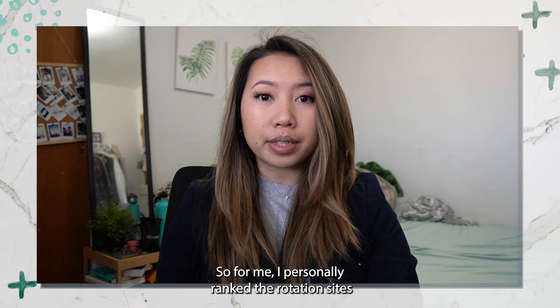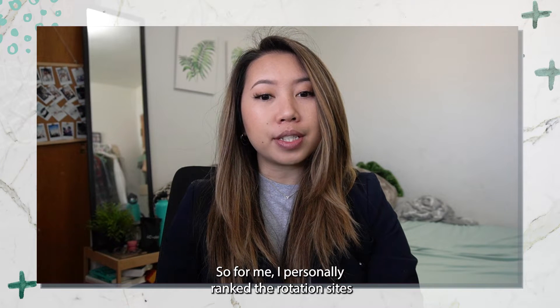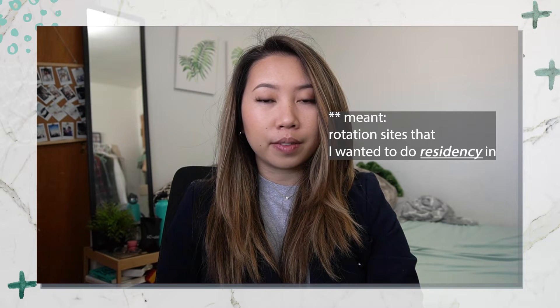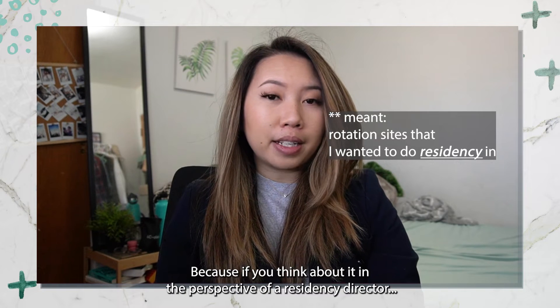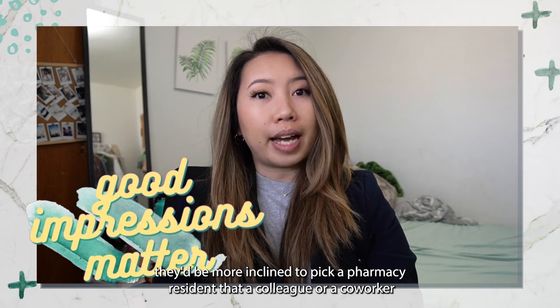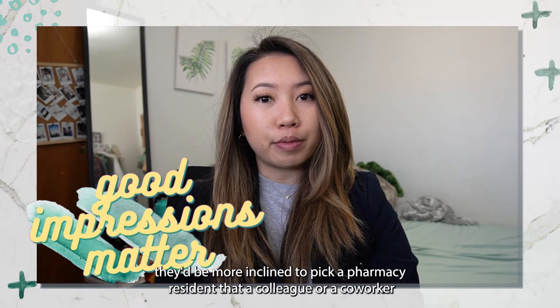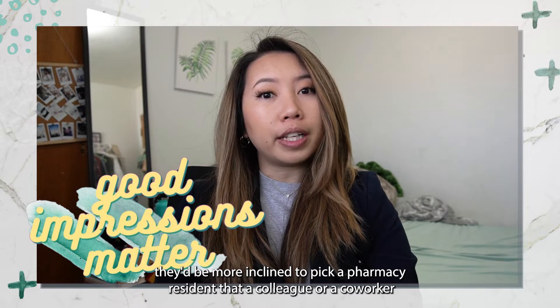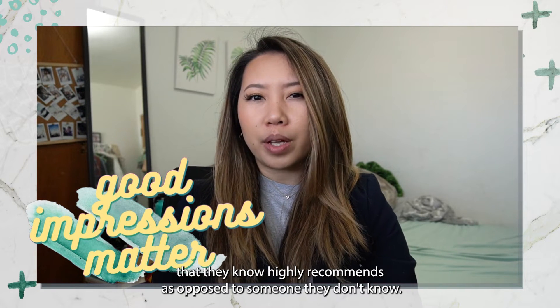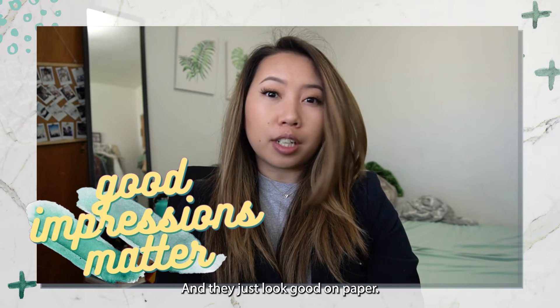I personally ranked the rotation sites that I wanted to do rotations in much, much higher. Because from the perspective of a residency director, they'd be more inclined to pick a pharmacy resident that a colleague or co-worker they know highly recommends, as opposed to someone they don't know who just looks good on paper.